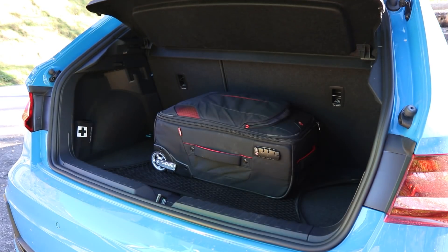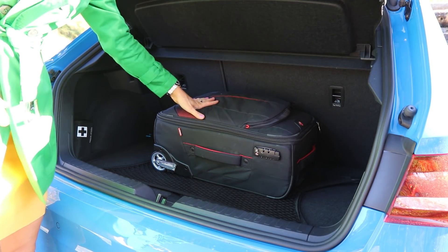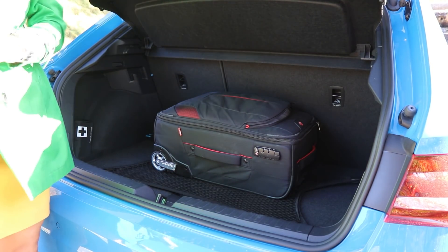Let's take a look at boot space. We've got an increase of 65 litres, which brings us to a total of 335 litres — plenty of room to carry all your clutter.